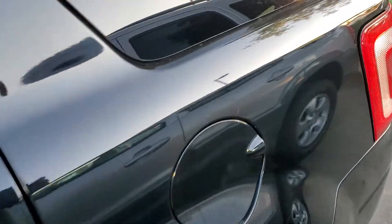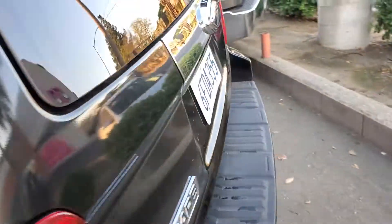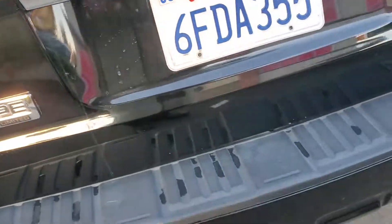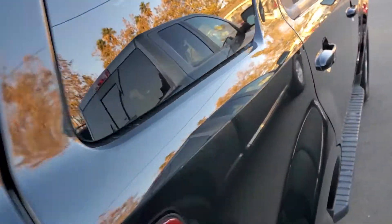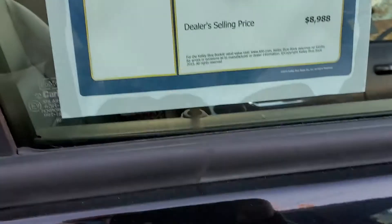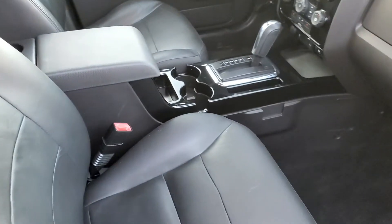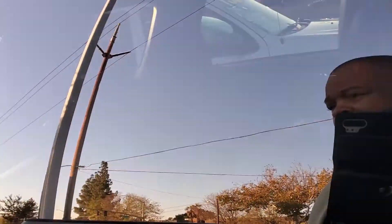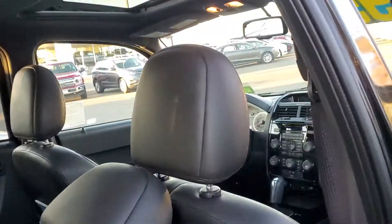It's black with black leather interior. It's well equipped — reverse sensors. Low miles for the year; it's a 2008 with only 119,000 miles on it. It has heated seats and the seats in the back fold down. It does have a moonroof.